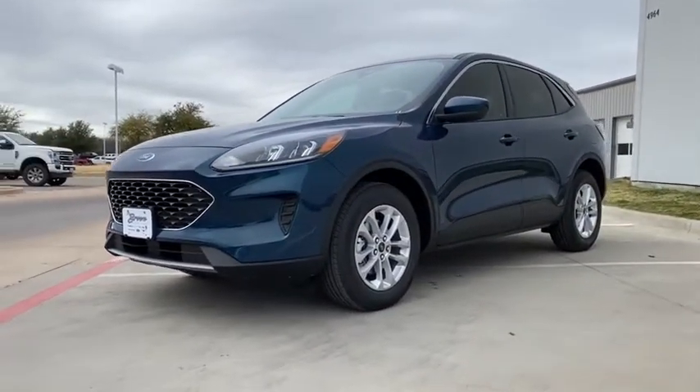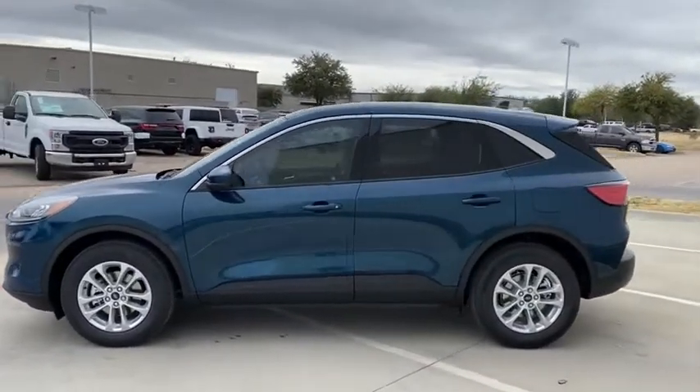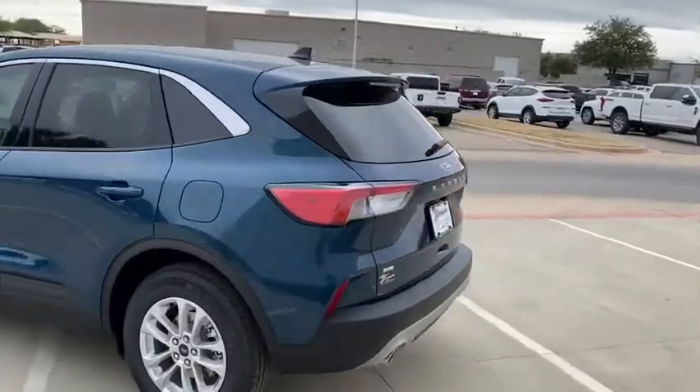Here are some of this vehicle's great options. Front license plate bracket. Is love at first sight really possible? Let us know when you stop in.